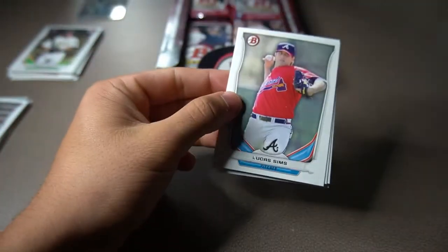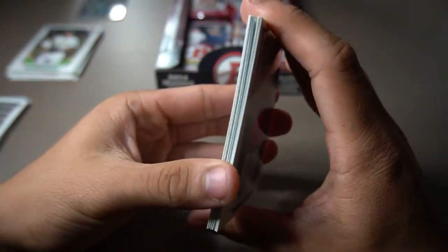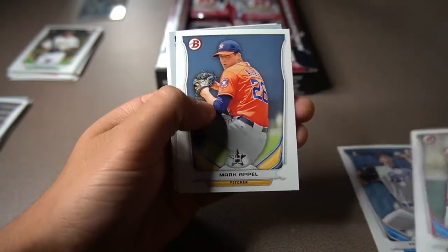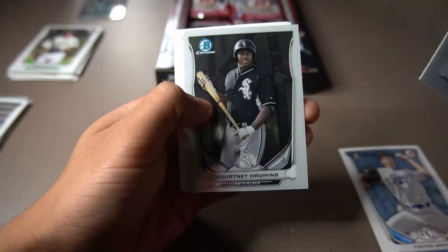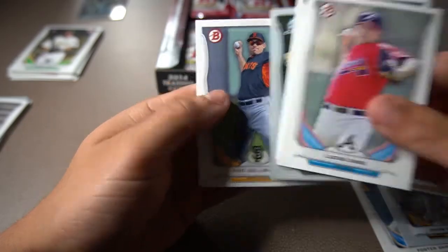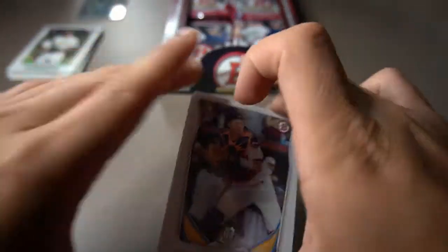We didn't even pull the Chris Bryan rookie card, Carlos Correa, Javier Baez, or any other cool rookies. We only pulled Jorge Soler. It wasn't that good of a video — I also dropped a couple cards too. Castellanos rookie cup card — pretty cool. Nothing thick in these packs. Lucas Sims, Foster Griffin first Bowman, Mark Apple, Jacob Gatewood first Bowman, Courtney Hawkins nice prospect card, Grayson Griner, and Mack Williamson. Nothing big yet — none of the big names just yet.